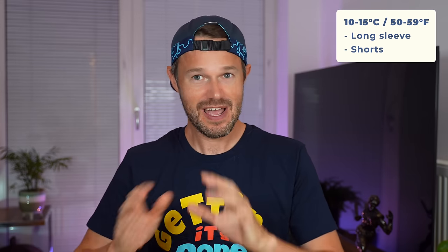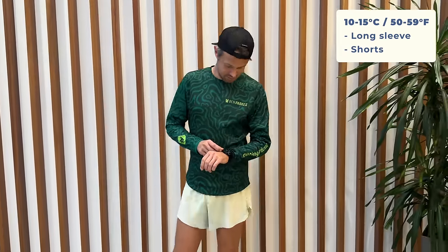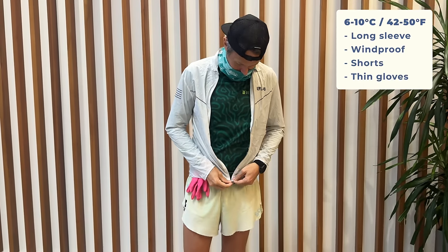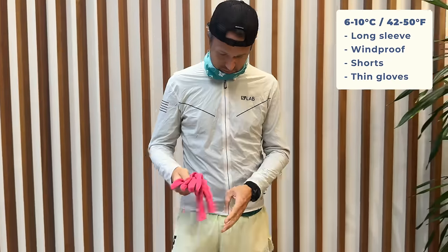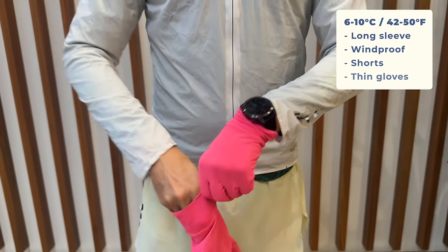At the start of the video I said I'd chat about the gear I wear at various temperatures. At 10 to 15 Celsius, not a lot changes — regular shorts and a long sleeve running top, which keeps me warm and takes the wind off my arms. At 6 to 10 Celsius I add a windproof jacket while keeping the shorts. I'm also putting on my pink Ron Hill gloves at this level — so long sleeve top, windproof jacket, and gloves.